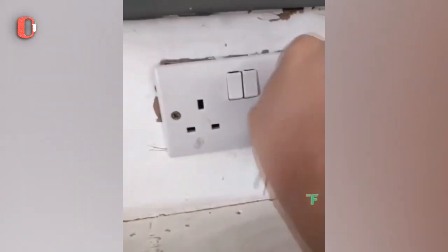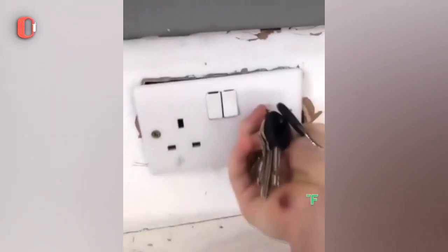It looks like an outlet, but this is a style of camouflaged safe. The outlet can even be a moving one to disguise the safe completely.